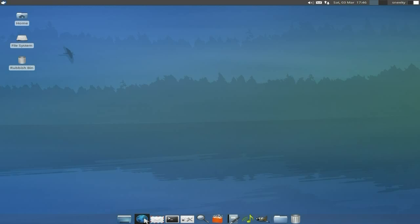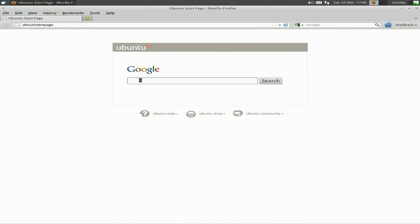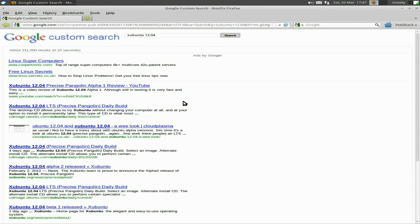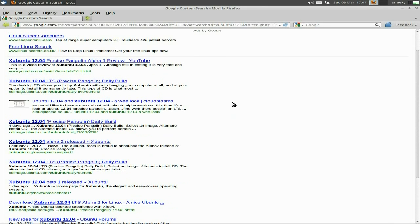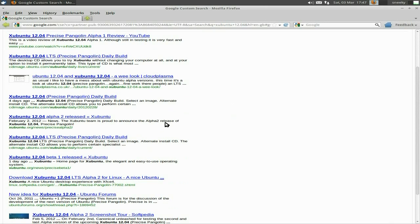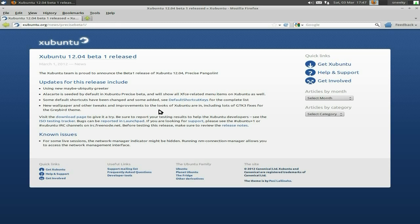We'll go to the web first just to check it out. Wait a minute for the browser to open up — and here we go. We'll put in Ubuntu 12.04 and see what comes up. There it is — we'll go to the Xubuntu site. Okay, it's Beta 1, this is the one we're using, released yesterday or the day before depending on your time zone.